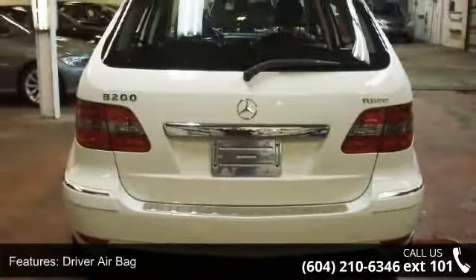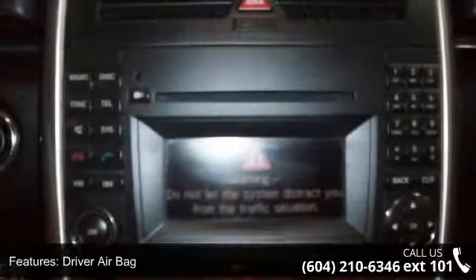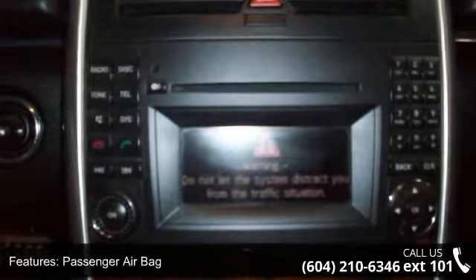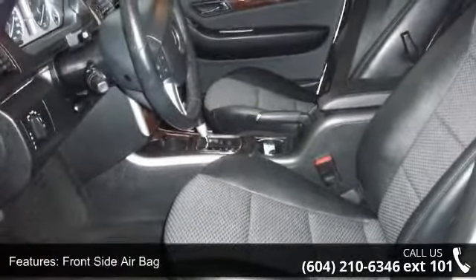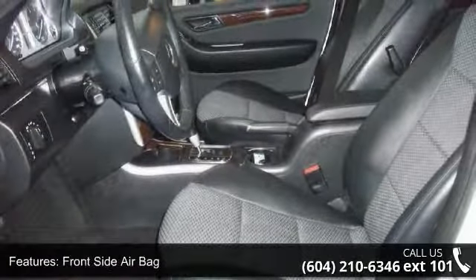This vehicle's top features include aluminum wheels, CD player, heated front seat, power door locks, rear bench seat, pocket seats, power steering, and premium synthetic seats.